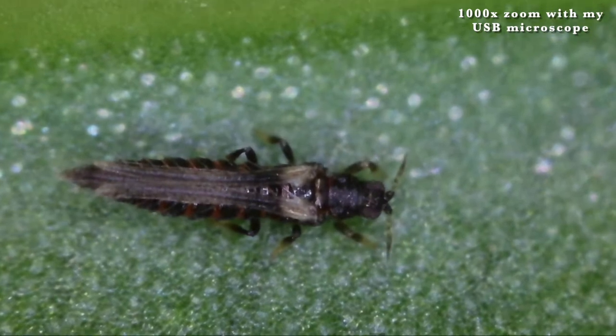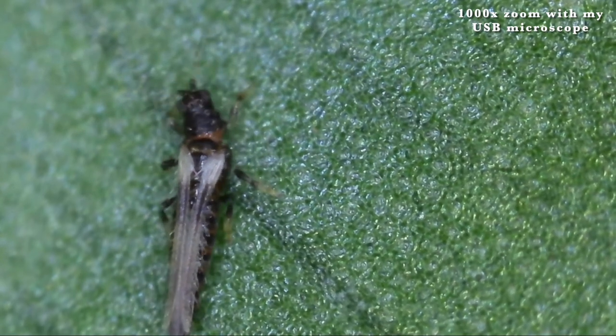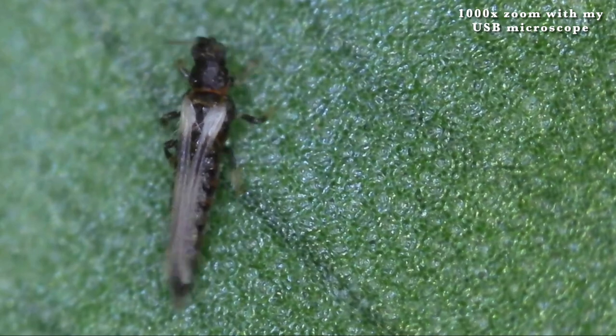Thrips are tiny slender bugs that suck the sap out of your houseplants' leaves — usually, but sometimes stems, flowers, buds, et cetera — they just suck the life out of them slowly. They can come into your home a myriad of ways: through open windows, when you're bringing in new plants from outside whether from a shop or plants that were summering outside, they can come in on your clothes, on your hair, on pets — so many different ways. But once they're inside your home, they tend to reside on the undersides of your plants' leaves, hiding, so they're not the easiest to see. Sometimes they can be found on the tops of leaves and the stems as well, but that's slightly less common — they're mostly on the backs.